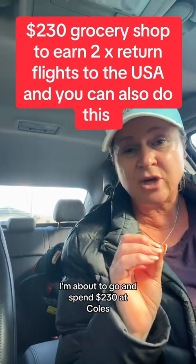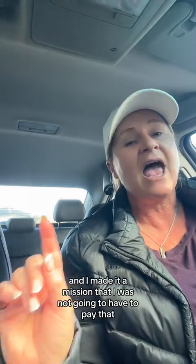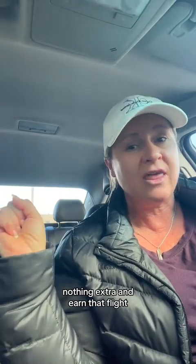I'm about to go and spend $230 at Coles and it's going to give me two return tickets to the USA — Miami — to cruise the Caribbean. Eight months ago we booked a two-week cruise around the Caribbean leaving Miami. The flights to Miami return were going to cost nearly $6,000, and I made it a mission that I was not going to pay that. I was going to leverage frequent flyer points through Flybuys and credit card purchases, just with everyday purchases — nothing extra — and earn those flights.